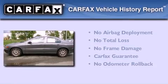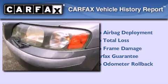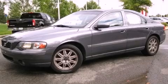Not to mention that this Volvo qualifies for the Carfax buy-back guarantee. Contact us today and schedule your opportunity to see this automobile in person.